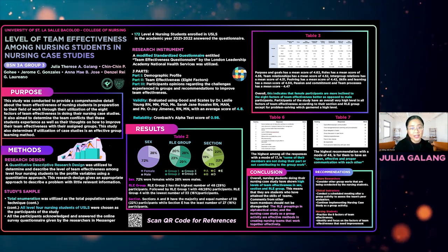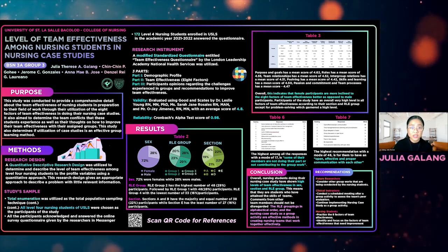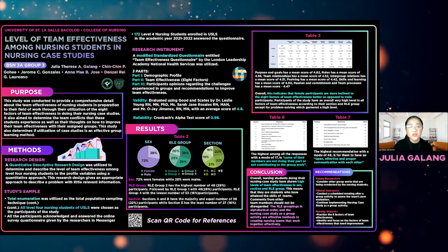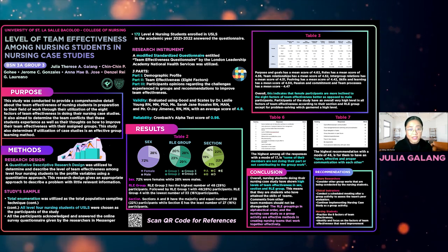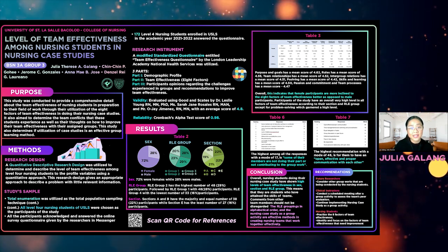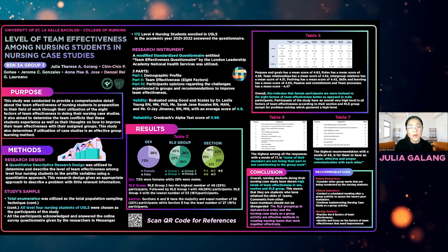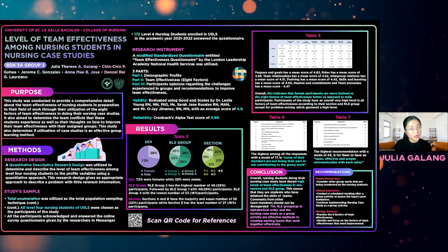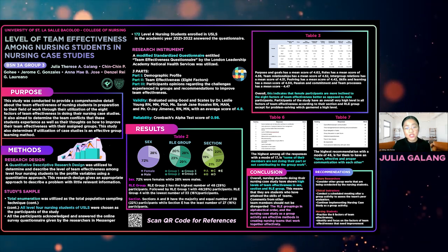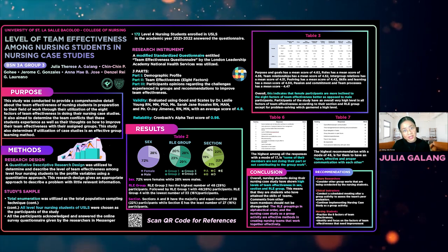After the data was collected, analyzed, and presented, conclusions were drawn. The nursing students doing their nursing case study have shown high levels of team effectiveness across sex, section, and RLE group, meaning they have attained the skills of team players and are ready to take on more challenges requiring teamwork. The majority of the nursing students are satisfied with their group; however, statements showing lack of workmanship and other consolidated comments should not be disregarded and should be considered to further improve team effectiveness. The RLE groupings in alphabetical order and the utilization of case study as a group activity are deemed effective methods in creating nursing teams that work together effectively.